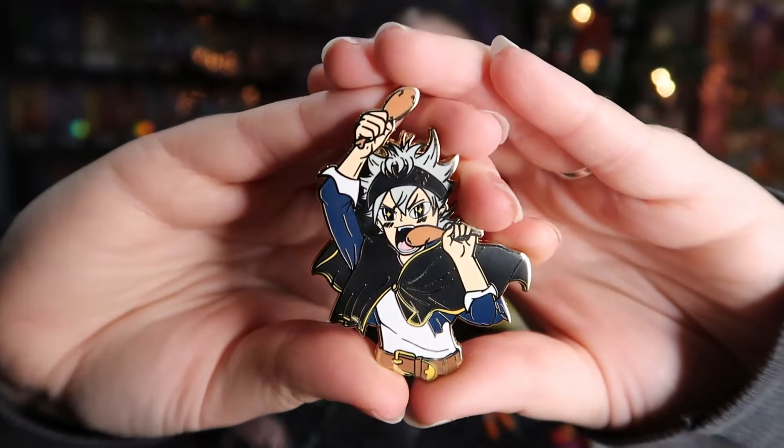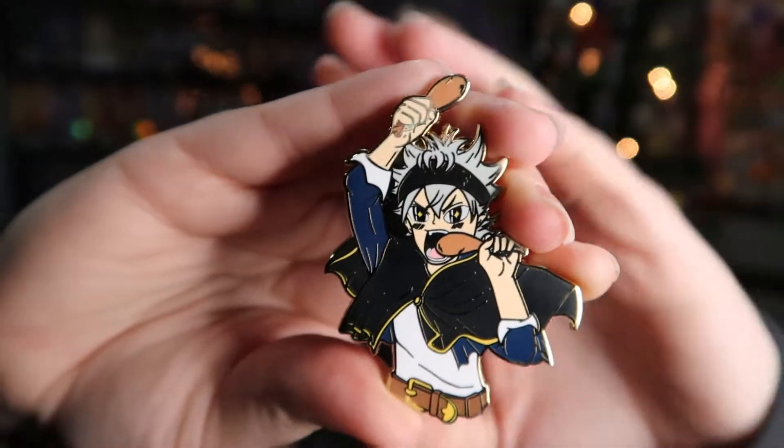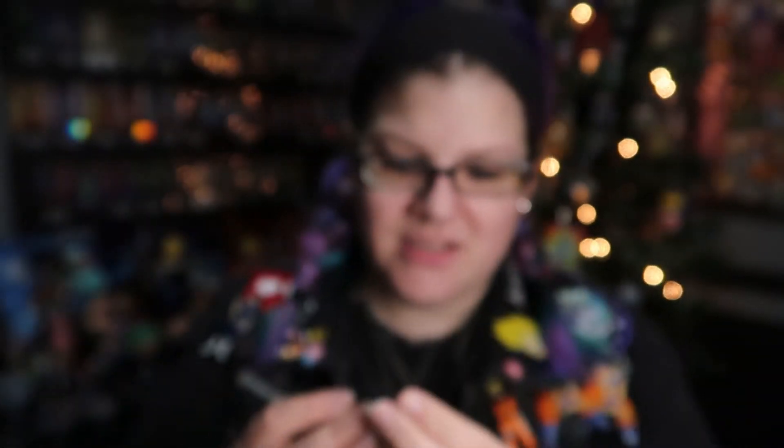First up I'll show you the other two Cassie Arts Patreon pins that I pledged for. These are from November and are Thanksgiving themed — they are adorable. This first one is Asta. He's got his turkey legs in hand and I love that it included his little starry eyes. He is so cute. I love Asta, I love Black Clover.